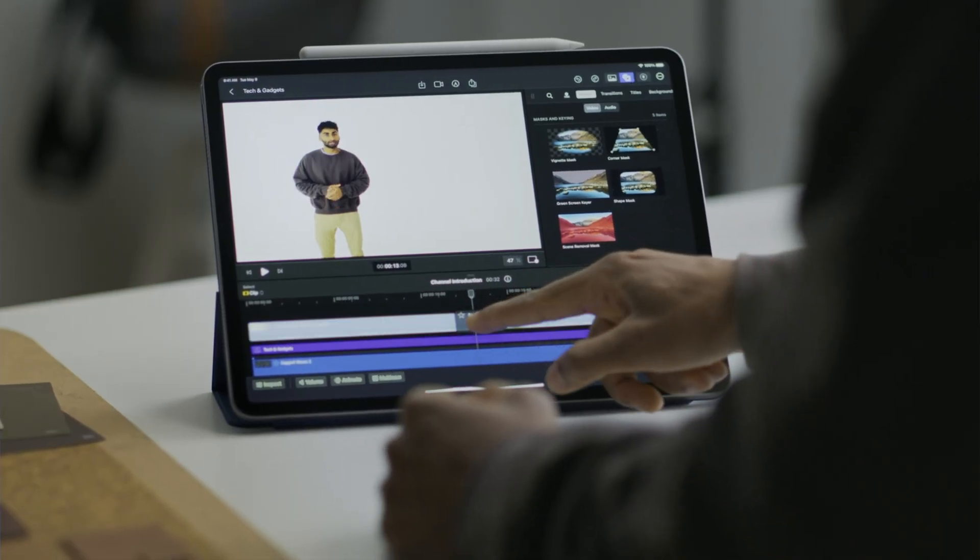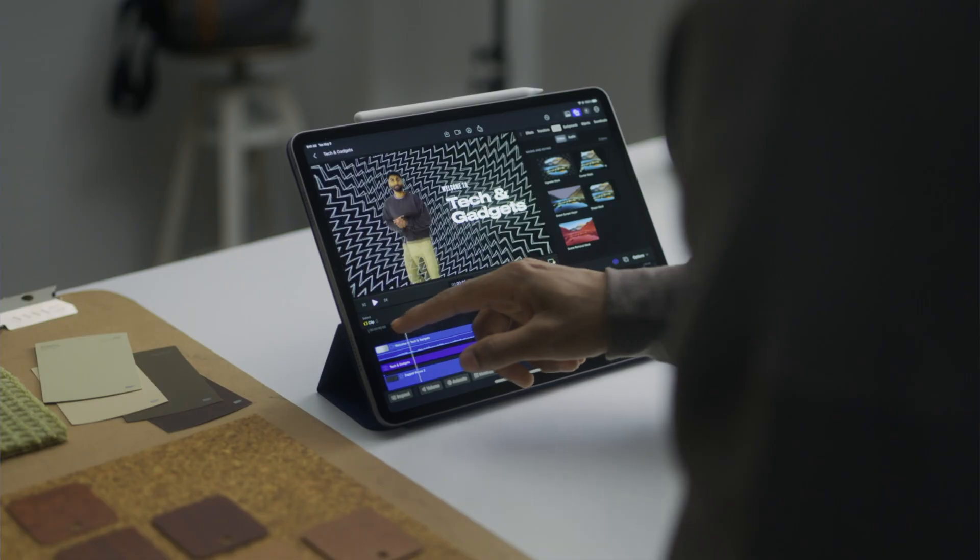You'll be able to edit multicam clips directly on the iPad, adjust the angles, and it looks like it's an incredibly powerful editor.